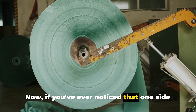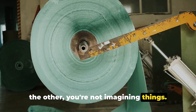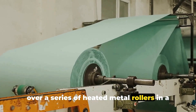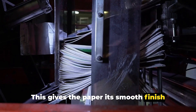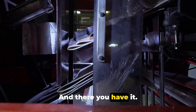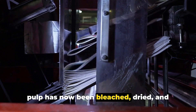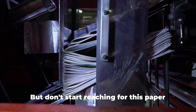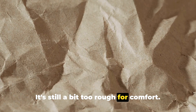If you've ever noticed that one side of your toilet paper is a bit shinier than the other, you're not imagining things. After the paper is dried, it's passed over a series of heated metal rollers in a process called calendaring. This gives the paper its smooth finish and can make one side slightly shinier than the other. What started as a soupy mixture of wood pulp has now been bleached, dried, and flattened into a continuous sheet of paper — though it's still a bit too rough for comfort.